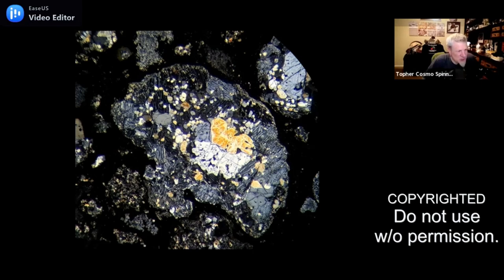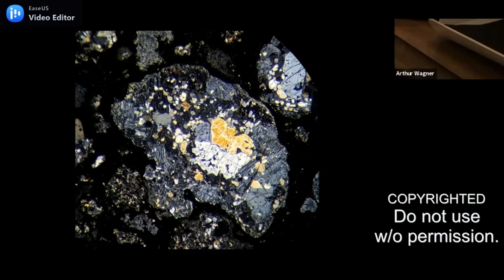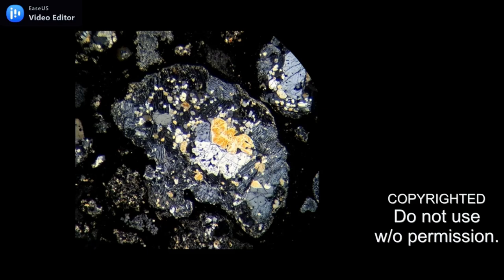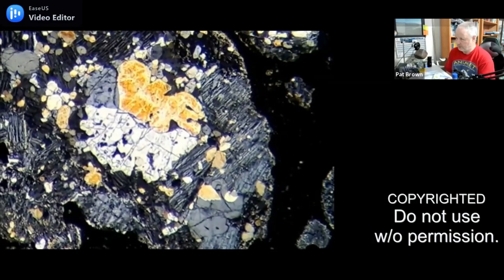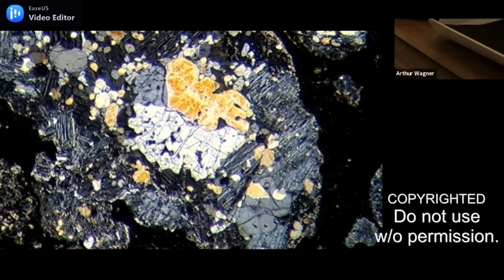Wow, look at the harsh lines on this one compared to the texturalized grainy material on the other ones. Is this still Allende? Yes. Donald, when I see the darker areas with the narrower bands, that kind of looks like polysynthetic twinning — what do you think? I think these might be pyroxenes, yes. I think it's twinning that causes that striping from light to dark.